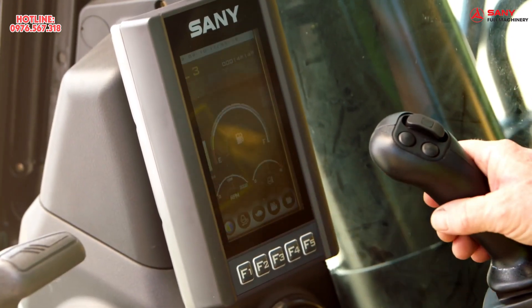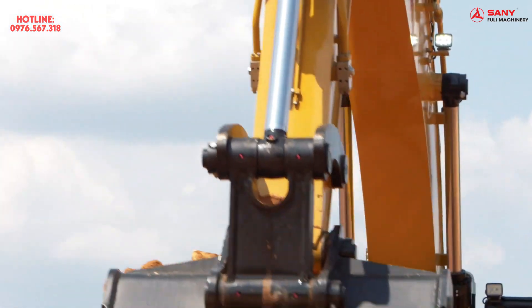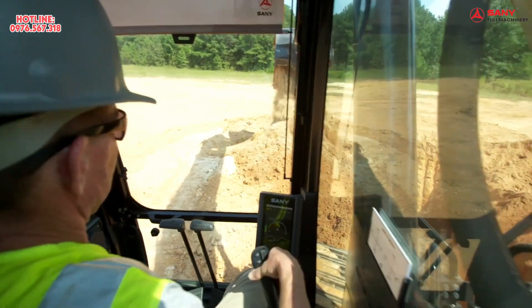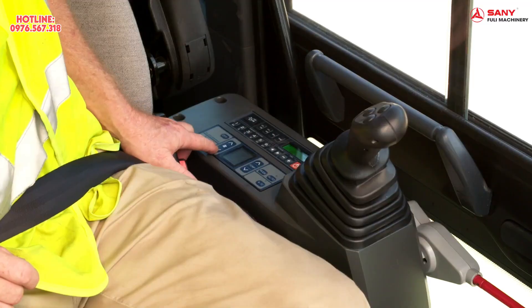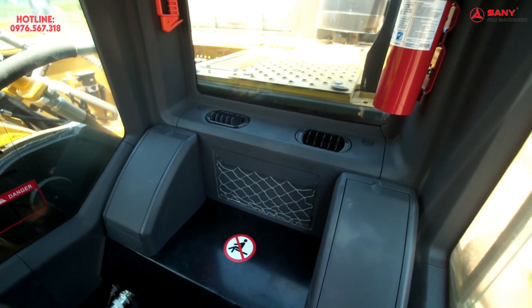The control panels are laid out intelligently so you can read them at a glance. The responsive joysticks give you total control of the boom, bucket, and stick. And to make it even more comfortable for the operator, there's a heated seat, air conditioning, a radio, and plenty of storage space behind the seat.